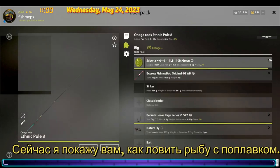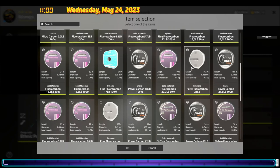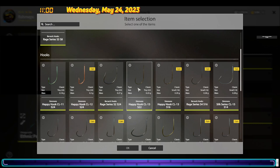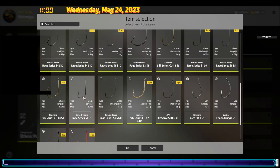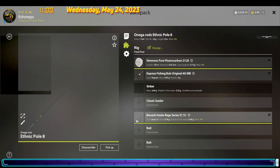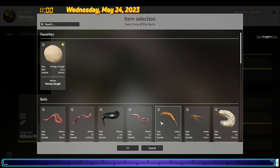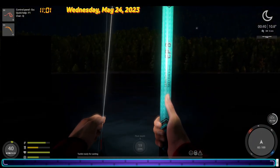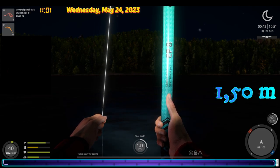Now I will show you how to fish with a float. I use Omega Rod at Nick Pool 8, fishline Simon Puri fluorocarbon 9.7 kg. Berserk Oak Series S1S1 Large hook. For bait I use Nature Red Worm and Nature Mayfly Larva — that is a sandwich. Depth 1.5 meters, throw distance about 15 meters.